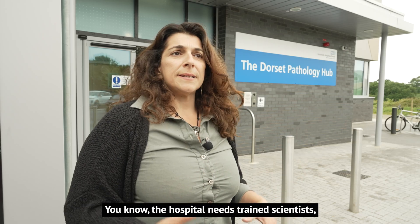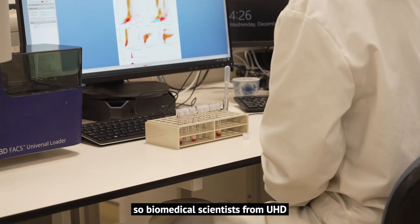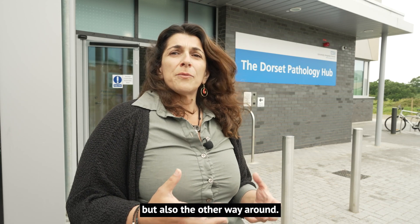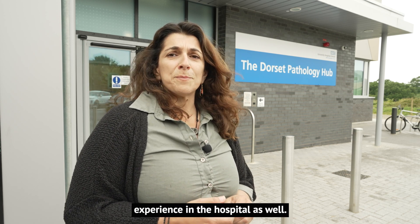The hospital needs trained scientists, and the university trains scientists for this. Biomedical scientists from UHD can actually come to the university and do their research and extra training, but also the other way around — our students can actually get hands-on experience in the hospital as well.